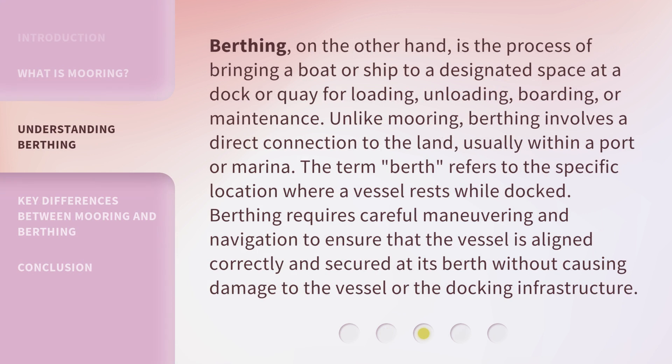Berthing, on the other hand, is the process of bringing a boat or ship to a designated space at a dock or quay for loading, unloading, boarding, or maintenance. Unlike mooring, berthing involves a direct connection to the land, usually within a port or marina. The term "berth" refers to the specific location where a vessel rests while docked. Berthing requires careful maneuvering and navigation to ensure that the vessel is aligned correctly and secured at its berth without causing damage to the vessel or the docking infrastructure.